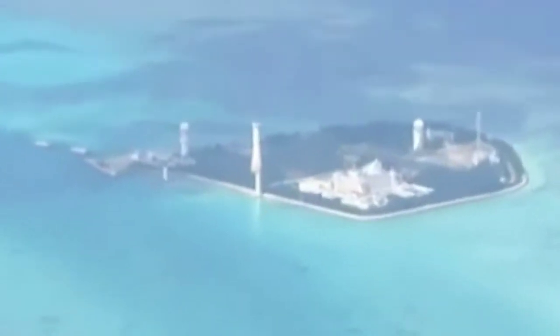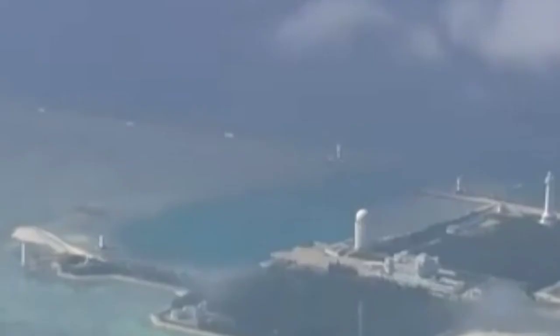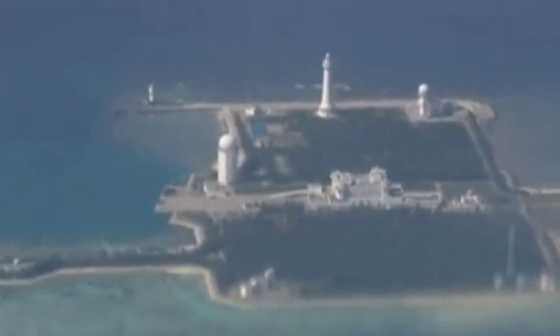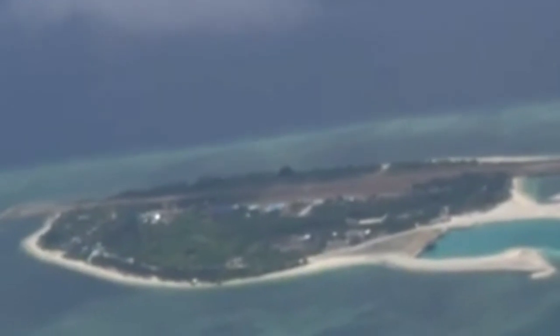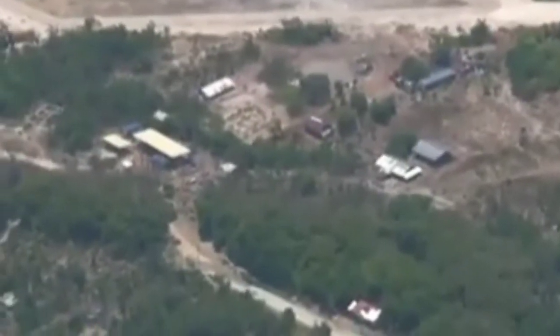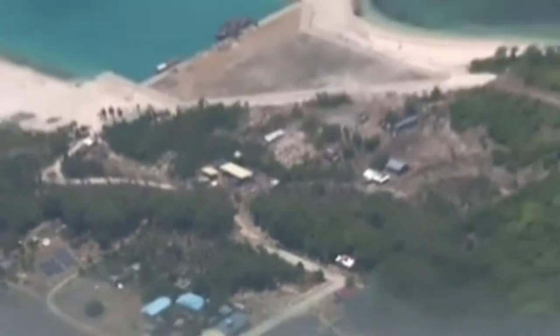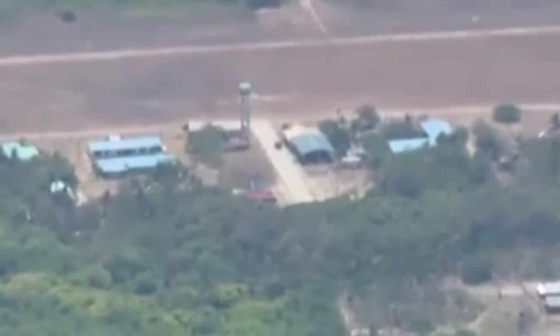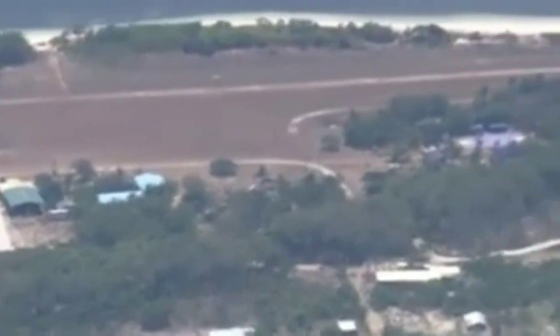Now we understand the fear and apprehension the locals talk about — they can no longer approach those areas and fish in peace, because that would mean confronting those large commercial-type vessels and the China Coast Guard ship. Another site of concern, not just for the Philippine military but for the Philippine government in general, is Julian Felipe Reef. We flew over it again this time with a clear sky, and most definitely the Chinese fishing vessels have not left — if anything, the long formation has just been broken apart, though they are definitely still there.